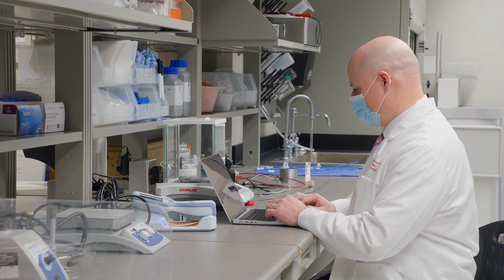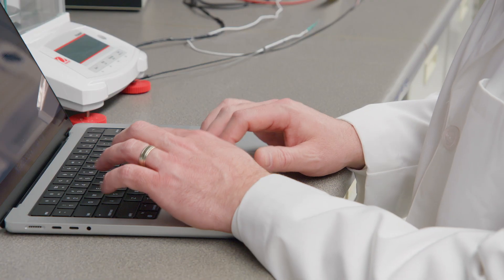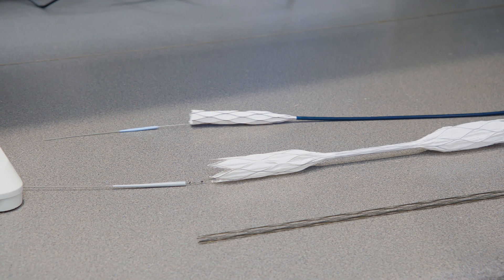An accomplished researcher and vascular surgeon, Brian Tillman is working to create a new device he calls a retrievable stent.